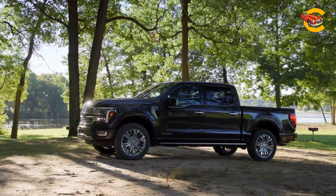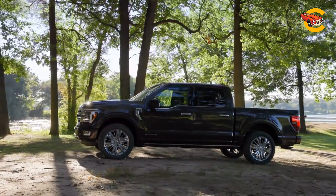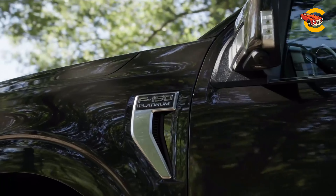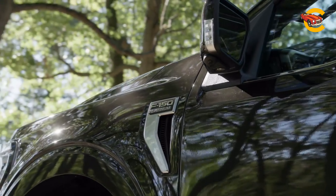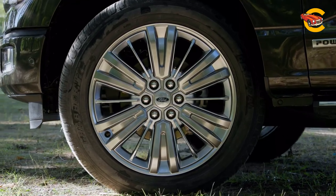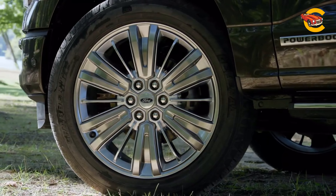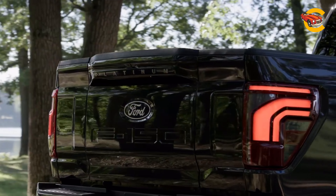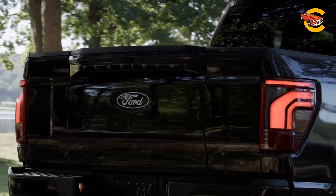While the F-150 faces strong competition from the Ram 1500 and the Chevrolet Silverado, it holds its ground with unique attributes. The Ram 1500 is noted for its superior ride quality thanks to its air suspension, and the Chevrolet Silverado stands out with more standard connectivity and driver assistance technologies. However, the F-150's blend of advanced features, robust capabilities, and a wide range of options make it a formidable player in the full-size pickup truck market.